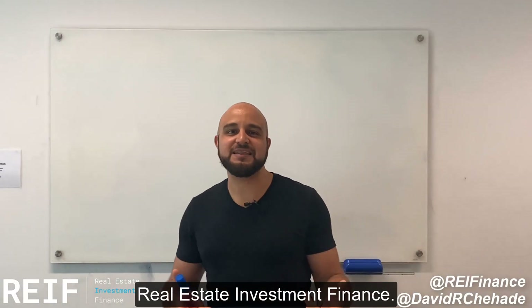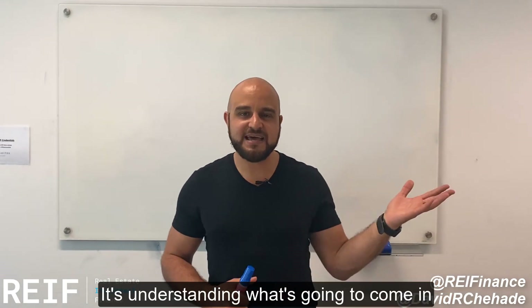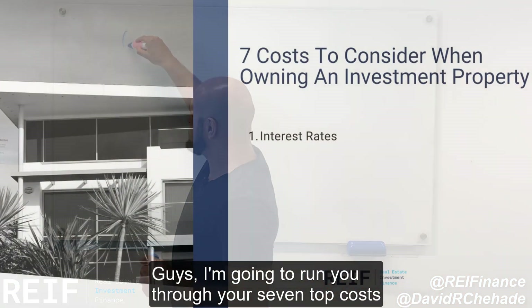Hey everyone, David Shahida here, Real Estate Investing Finance. As a property investor, the number one thing that's important to know is your numbers when you're buying a property. It's understanding what's going to come in and also understanding what costs you're going to incur. I'm going to run you through your seven top costs as a property investor.